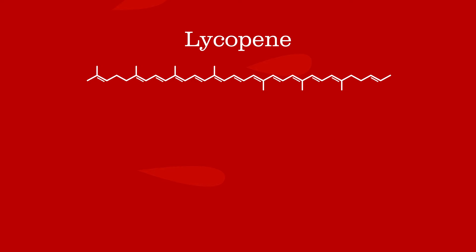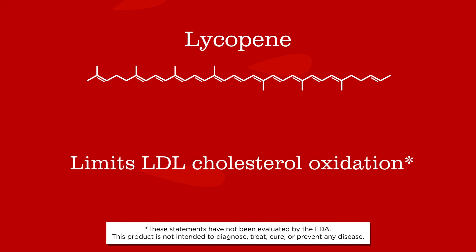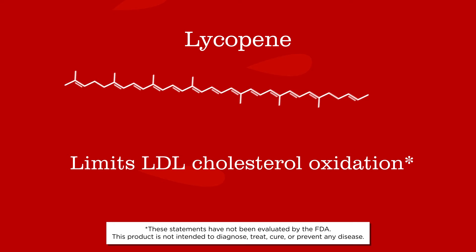Researchers have found that lycopene supports cardiovascular health, provides antioxidant support to protect cells from free radicals, and helps limit oxidation of LDL cholesterol — you know, the bad kind.